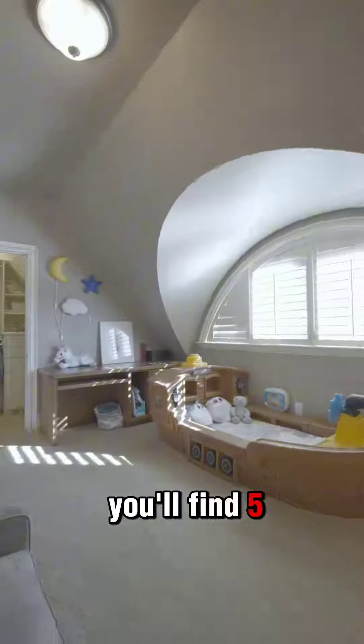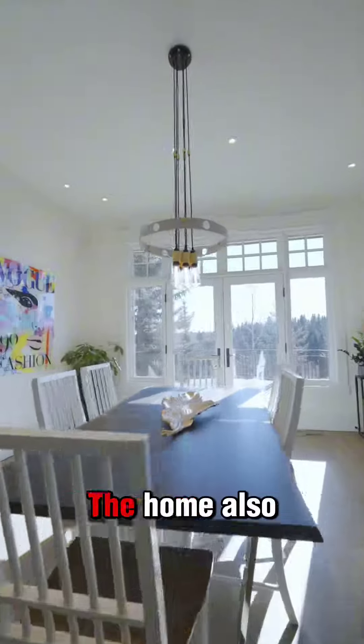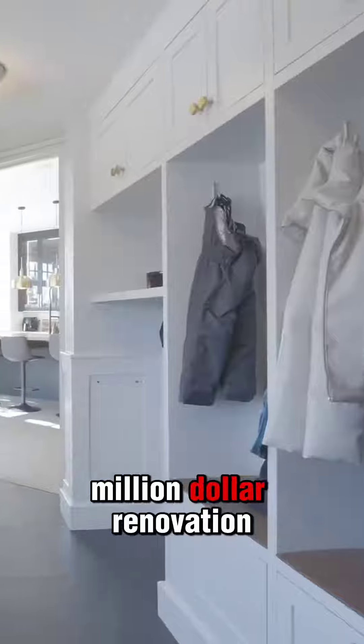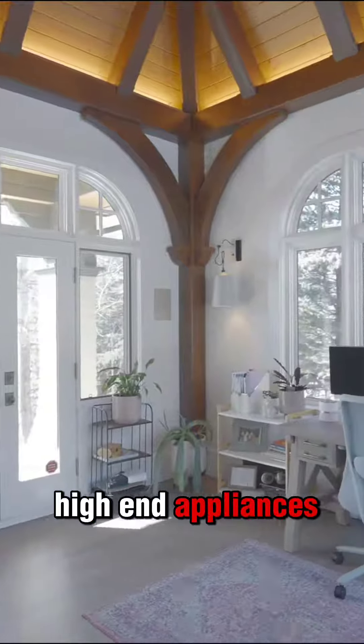Inside this home you'll find five bedrooms, eight bathrooms, a hidden office, and a triple car garage. The home also has an extensive million dollar renovation including a brand new gourmet kitchen and all new high-end appliances.